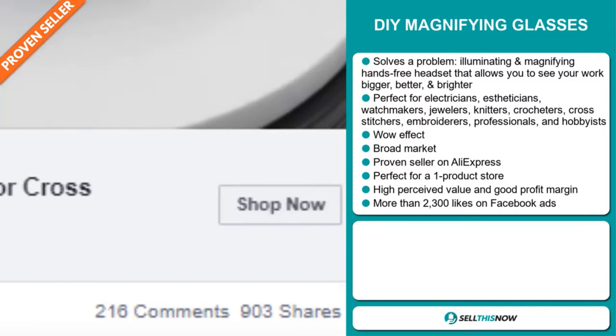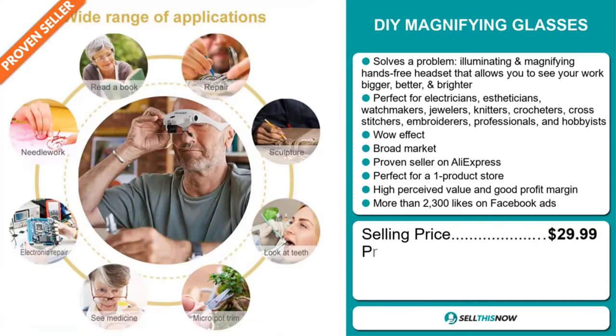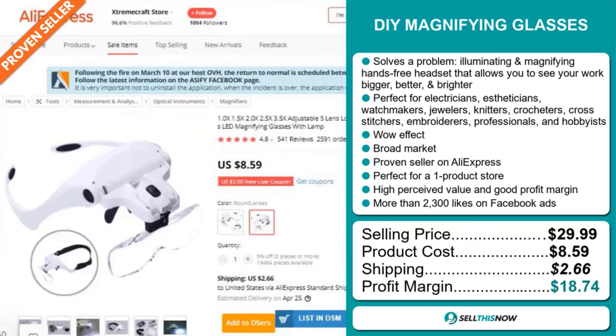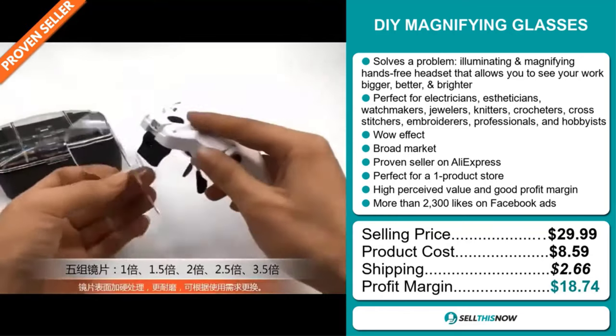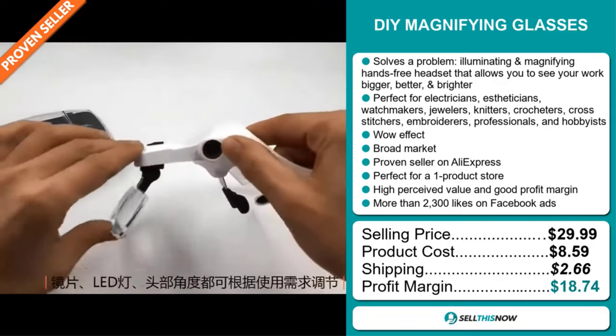The selling price for the Magnix Frame Pro Magnifying Glass is just under $30, whereas the product cost is only $8.59. Shipping will set you back $2.66, so you're looking at a very good profit margin of $18.74. Sell this now!